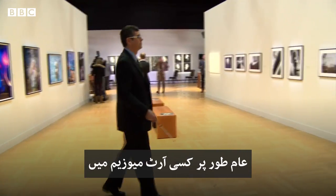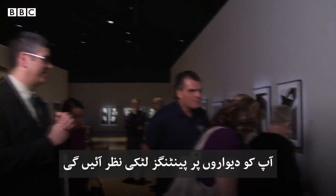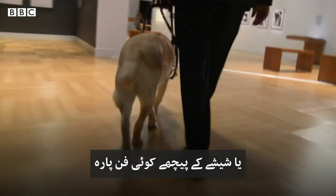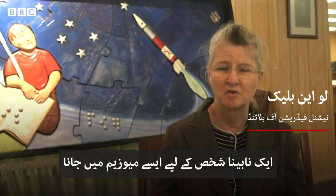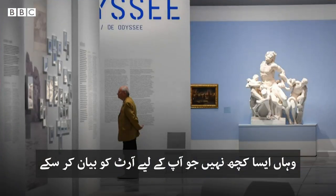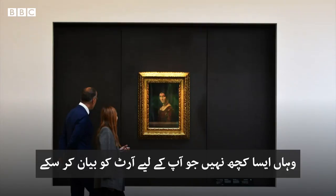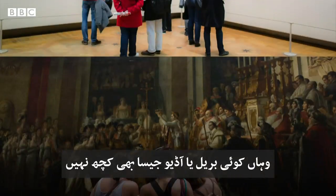Typically in an art museum you'll have things like paintings hanging on a wall or pieces behind glass. For a blind person walking through that museum, you can't access that art. There's nothing there to describe the art for you — there's no braille, there's no audio descriptions, there's nothing.